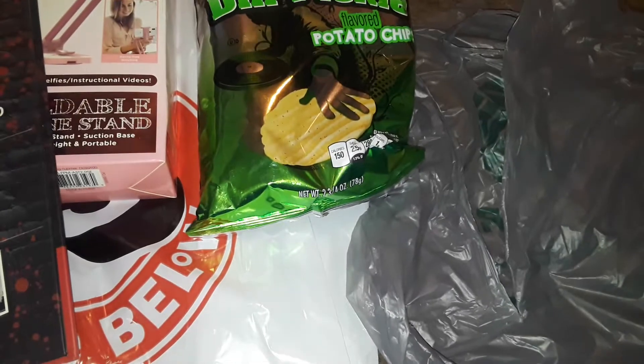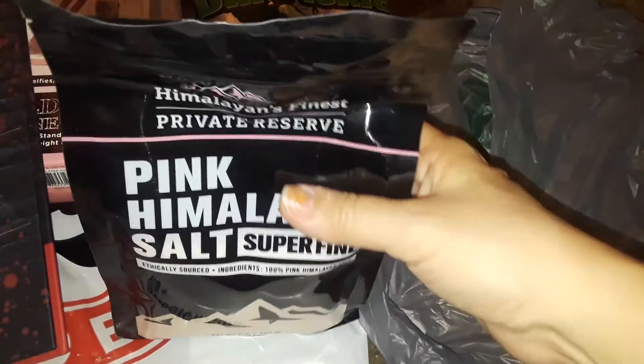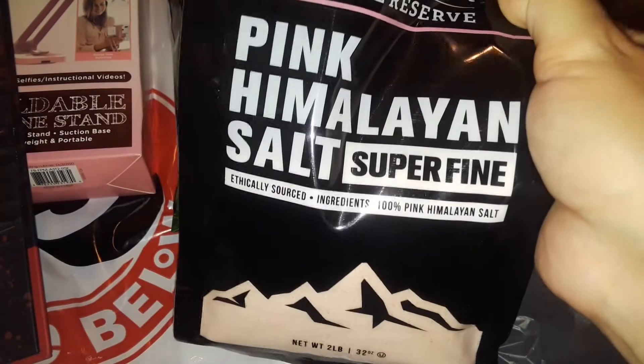The next thing I picked up at Dollar Tree is this big, huge bag of pink Himalayan salt. I use this in my cooking along with sea salt — it's really good. This is a nice, really big bag, and it's the super fine kind.